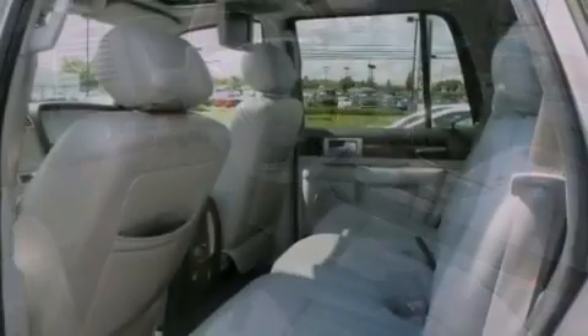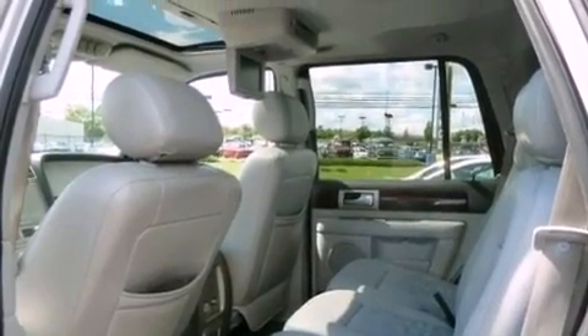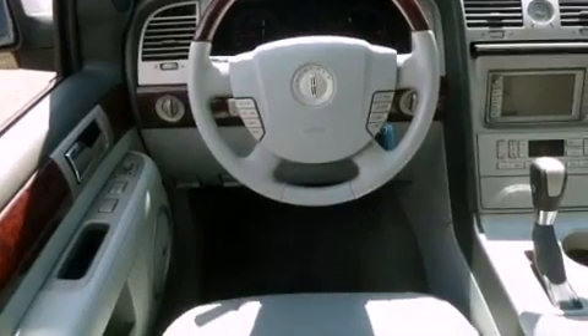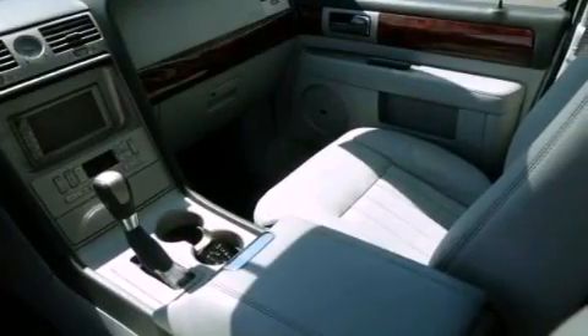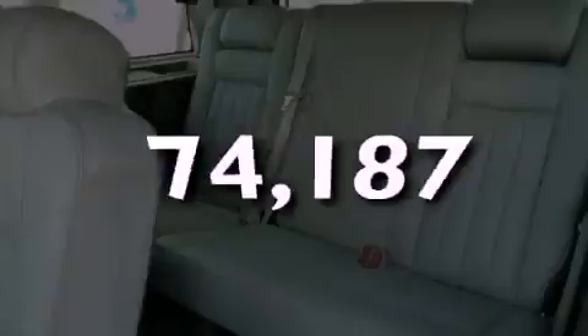Aluminum wheels, high-intensity headlights, cruise control, a CD player, leather seats, a trailer hitch receiver, running boards, stability control, adjustable driver pedals, and this vehicle has less than 75,000 miles.